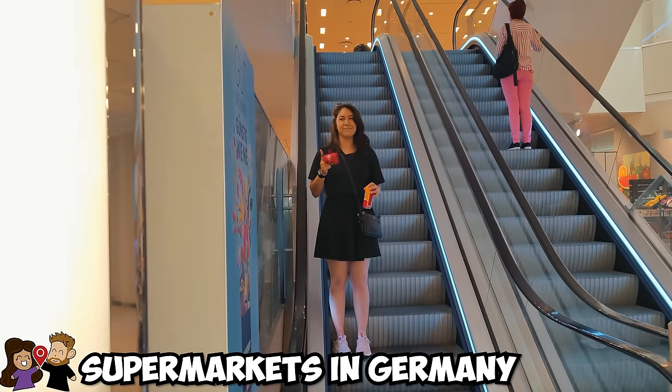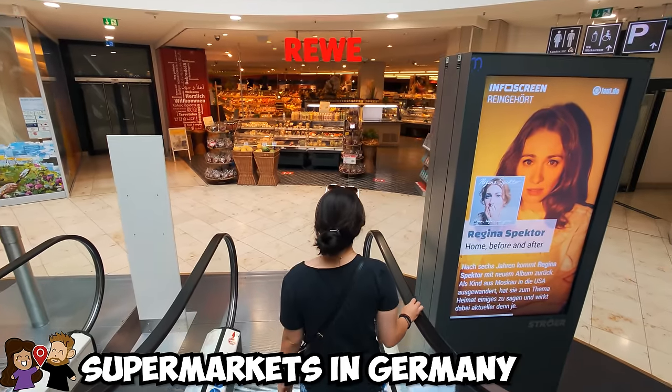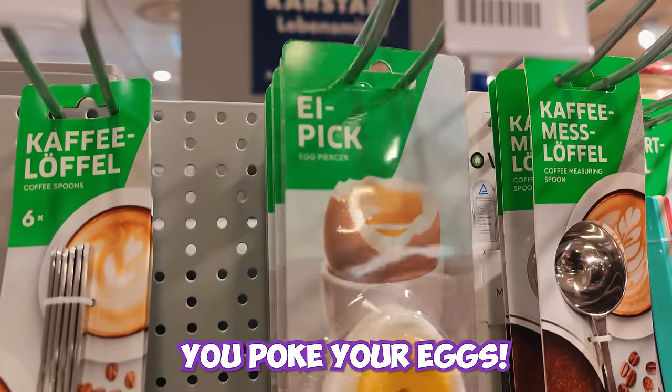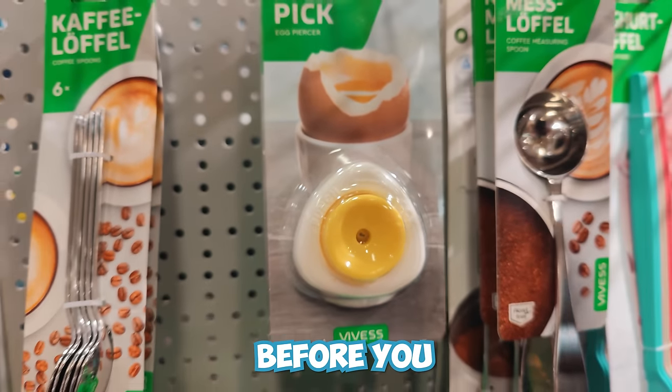We couldn't let Lidl have all the fun so we visited a few other nearby supermarkets to see what they had. Show me your favorite item. This egg poker — you poke your eggs. It's a machine that pokes a hole in your egg before you boil it.